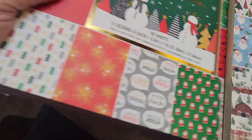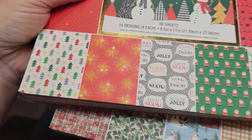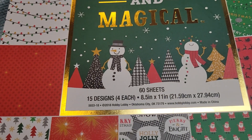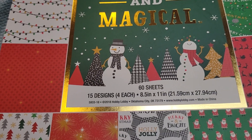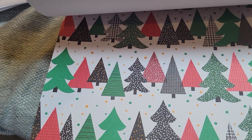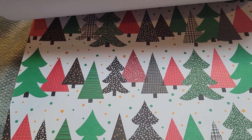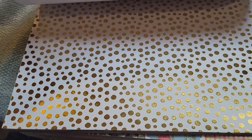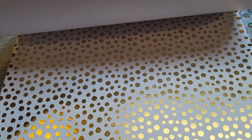Then I got this one, and again it's 50% off, so it's a good price for $9.99. It's Marian Magical — 15 designs, four of each sheet, eight and a half by 11. It's neat that it's got foil in it. And of course there are always going to be pages like this that don't necessarily have to be Christmas. Sorry for the glare, but it kind of shows you the foiling — this one has little random stars that are foiled.